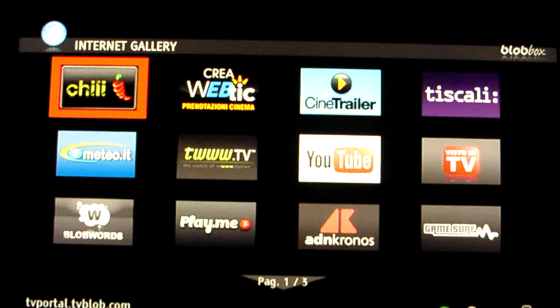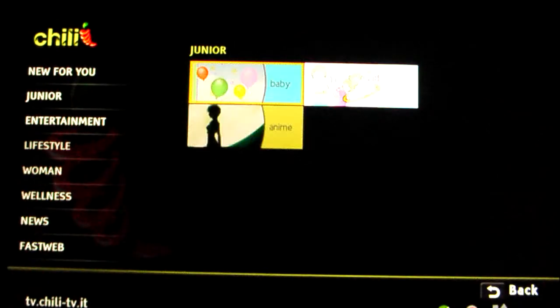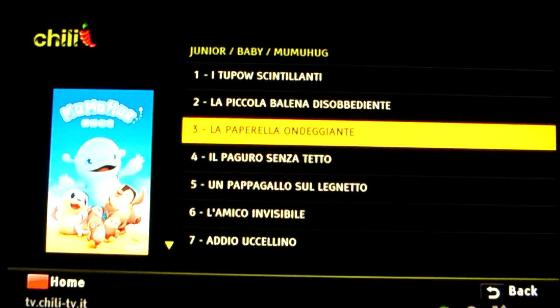I can press the blog button and connect to the TV portal, which is a kind of application store — an app store — with applications made in HTML. For example, I can go to Chili TV, which is an on-demand service published by Fastweb, and access cartoons for kids in the Junior Baby section.